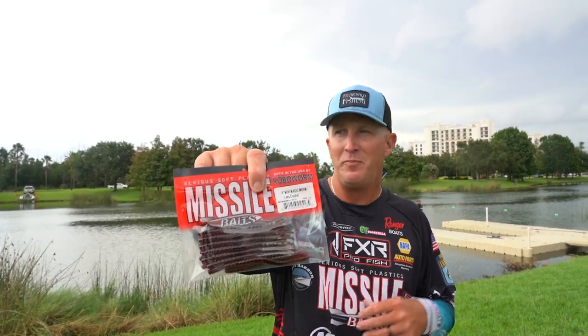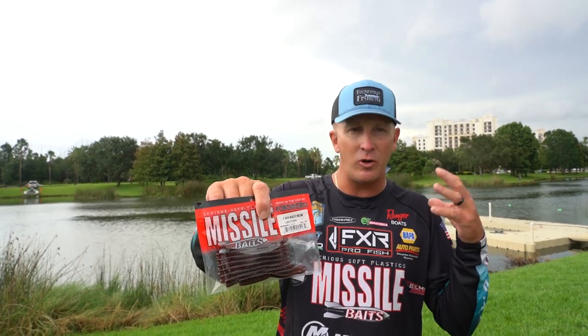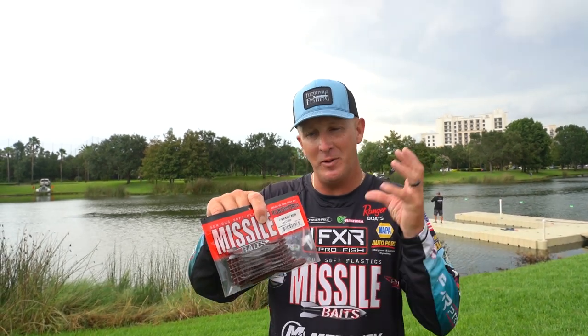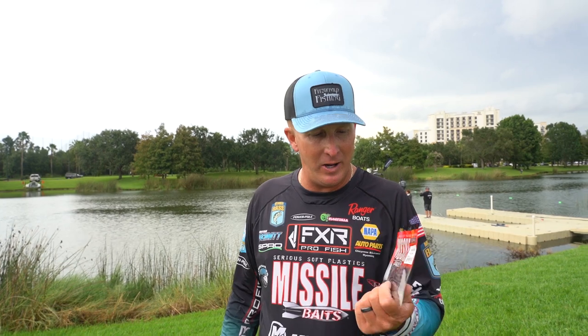It's a very compact size bait. We're starting to get more and more finesse-y with fish. This is a cross between, you could say, a Ned style bait or a finesse worm. It's a super compact bait — definite bite getter for me.